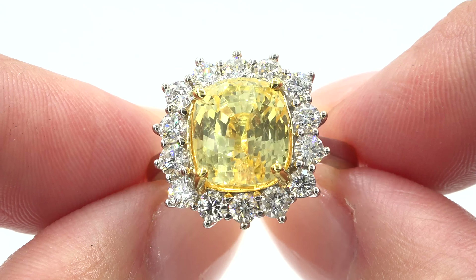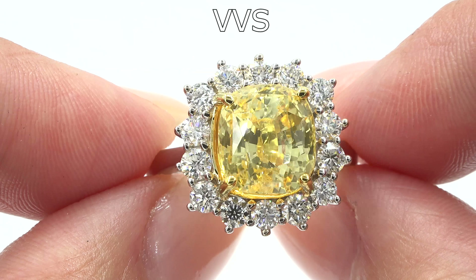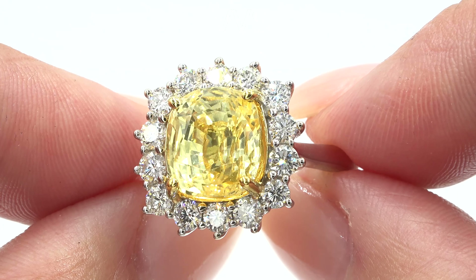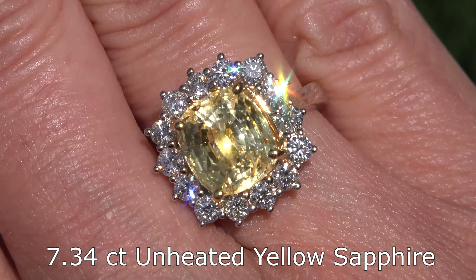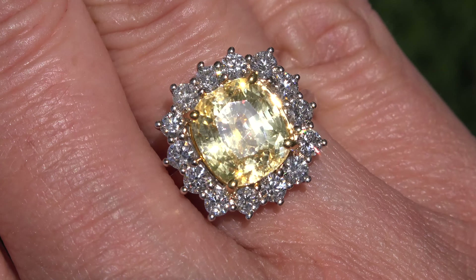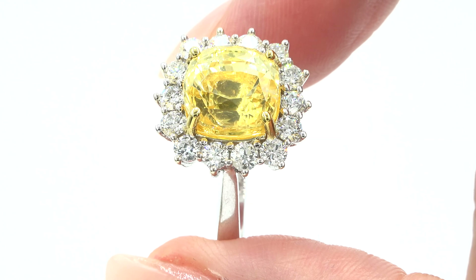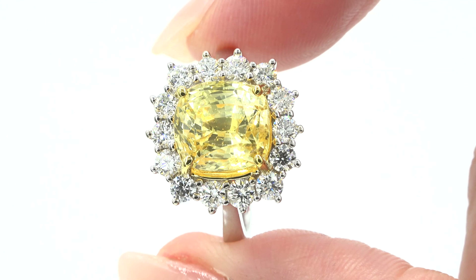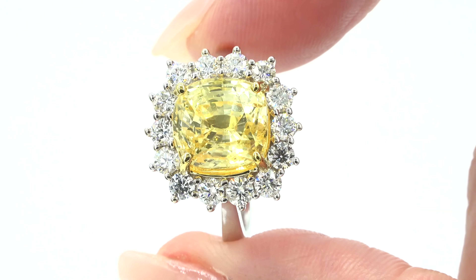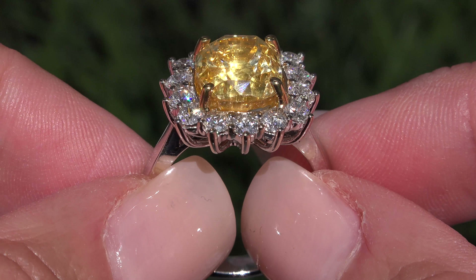The center gemstone is an investment grade VVS clarity earth mined unheated single hue yellow sapphire and weighs 7.34 carats. Please note that fine quality unheated sapphires over 5 carats are considered rare and valuable. This sapphire is over 7 carats and has the highly sought after single hue yellow color.